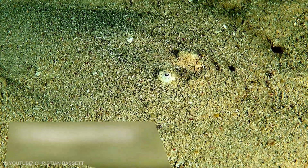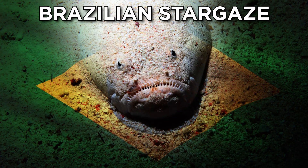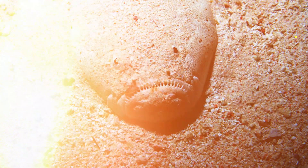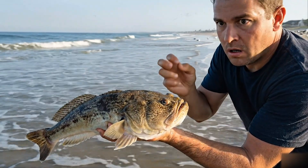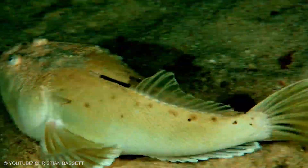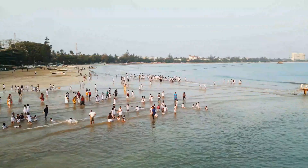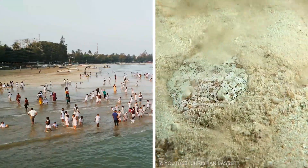Now we are at the last animal and it deserves the final spot because it combines everything heard so far. The Brazilian stargazer is another sand hider, another silent watcher, and another electric animal. It can deliver a noticeable jolt when touched or disturbed and uses that power as a protective tool. Many stargazers live in sandy coastal areas where people might walk in shallow water — the sand looks empty but the fish is built to vanish.